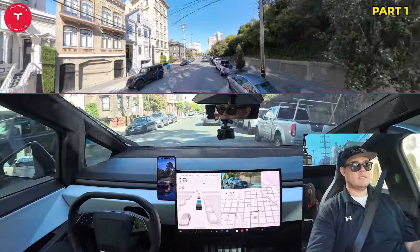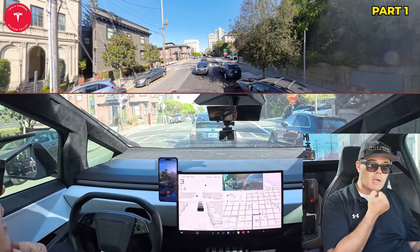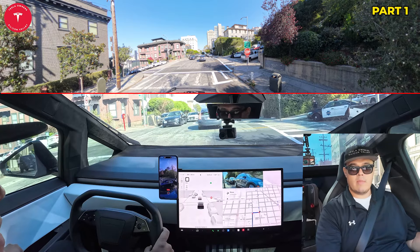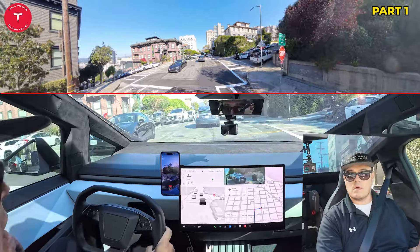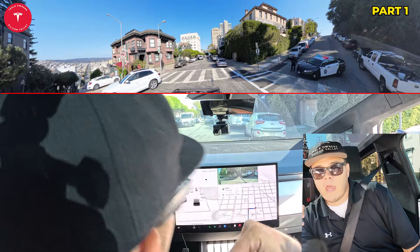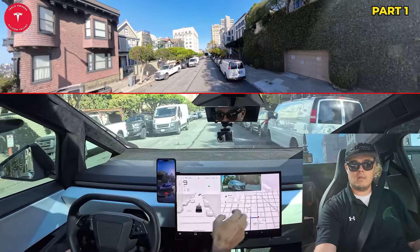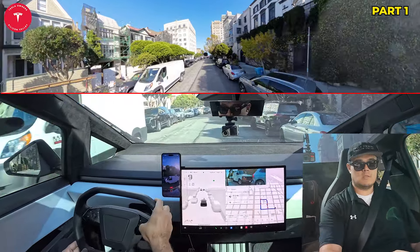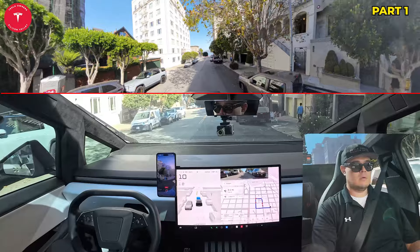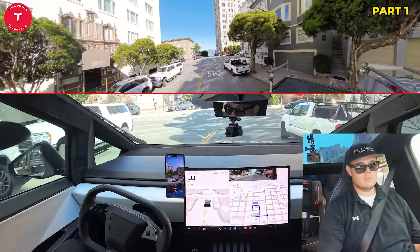Four-way stop here. We have a bus out here on the left, two people on the right. What's interesting here is the bus has the right of way. In this situation I would not have waited for the bus to go, but with FSD it waited for the bus to go first because they had the right of way, at least when it pulled up. All right, so we're going to go through this light — looks like another four-way stop.